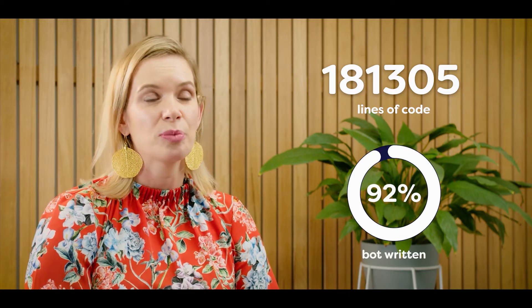CodeBots sped up the process for us through the automation of the code. We know that we have 181,000 lines of code and at least 92% of those are written by the bot.